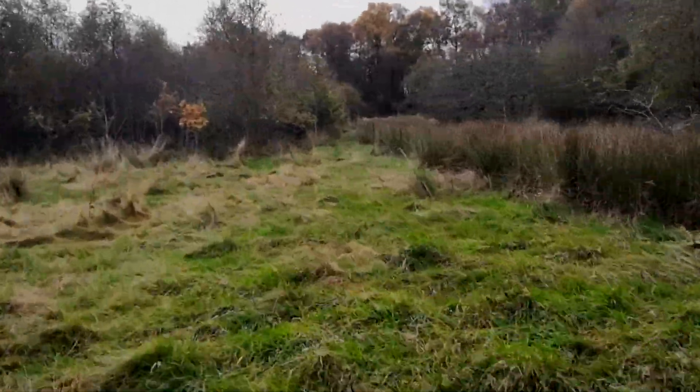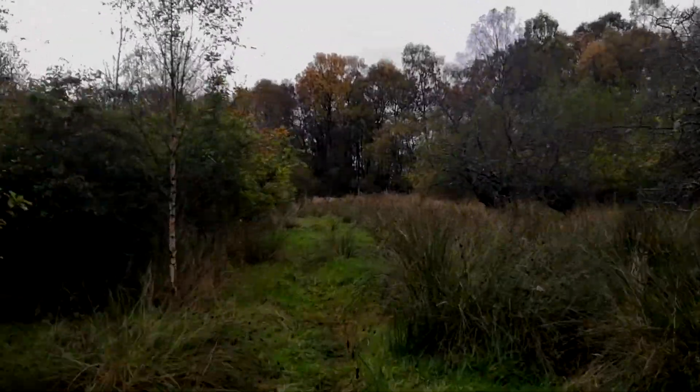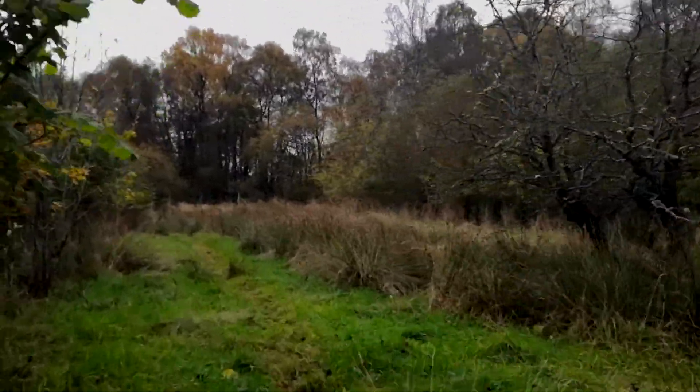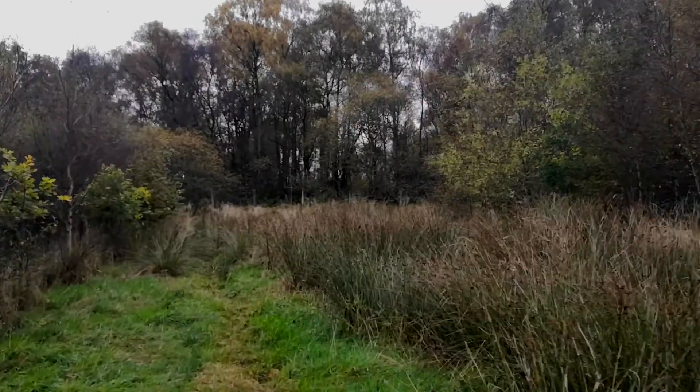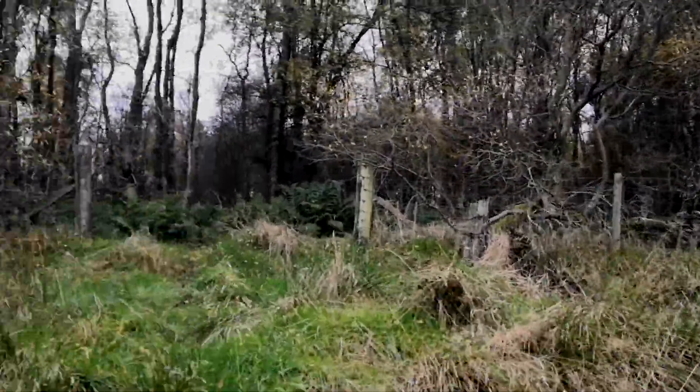Up the hill to the woods. There's a big boggy, marshy area at the back that leads up this little slope to some cool woods that I like.